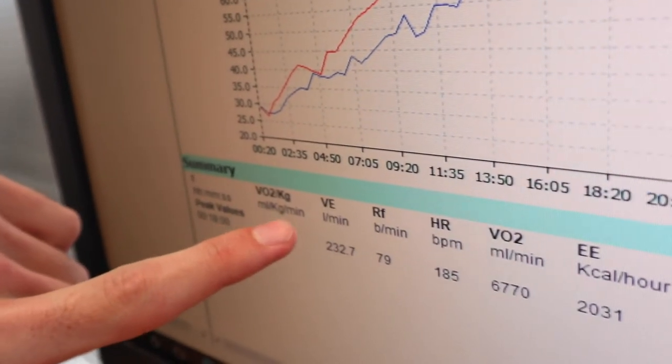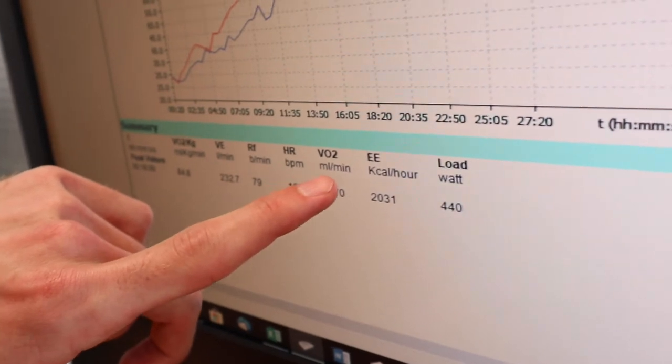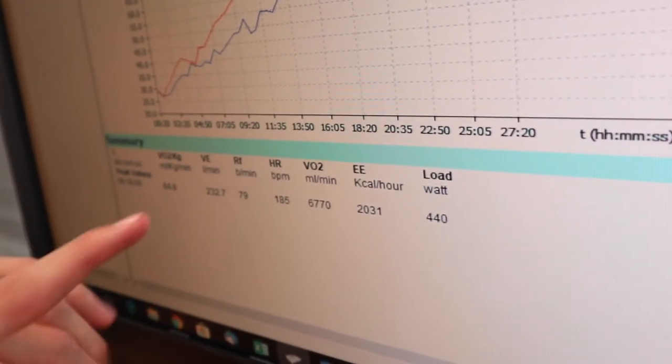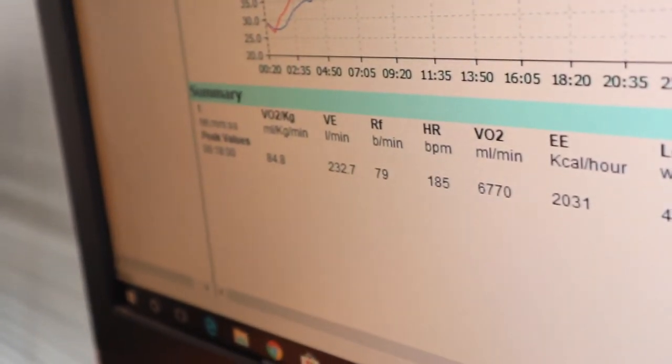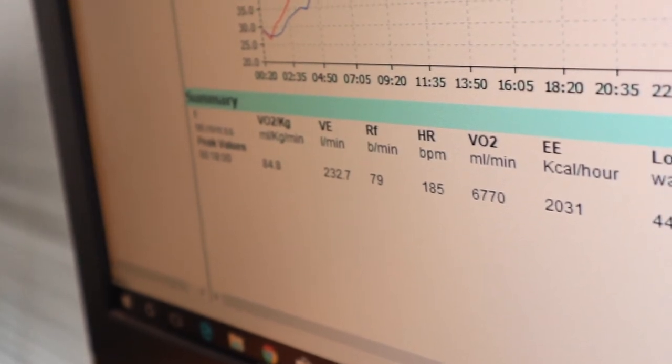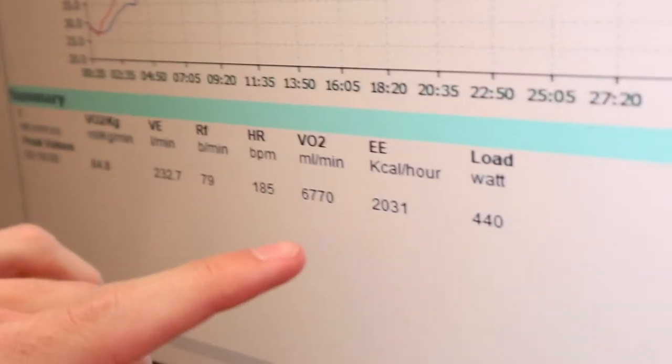There are two types of VO2 max. We have mils per kilo per minute — the total amount of oxygen in mils divided by kilograms per minute. We weighed in at 79.8 kg, which gives us the absolute VO2 max in mils per minute, taking out the weight component. Your relative VO2 max is a better indicator for weight-bearing activities — uphill cycling, running — where you have to carry your body weight. Your absolute VO2 max is more relevant for power-focused events like flat time trials.